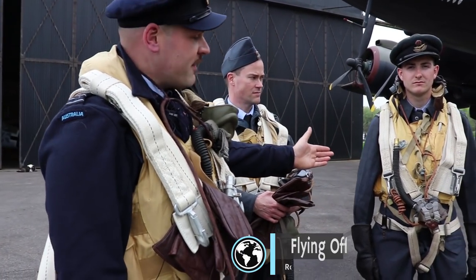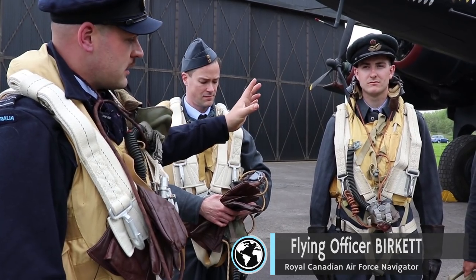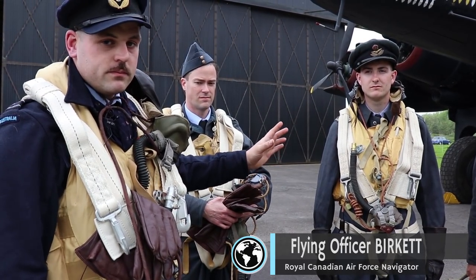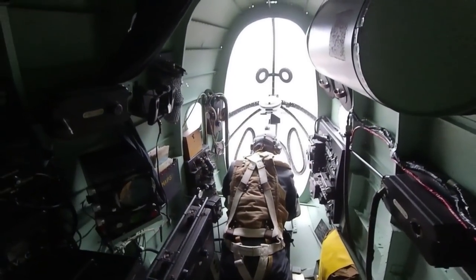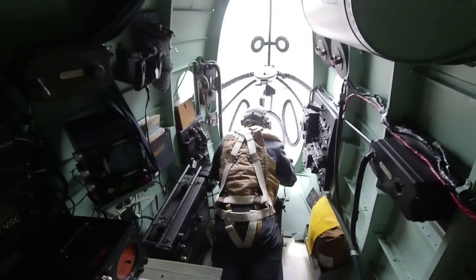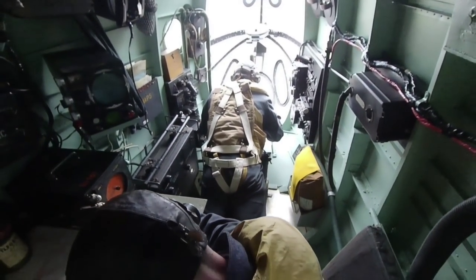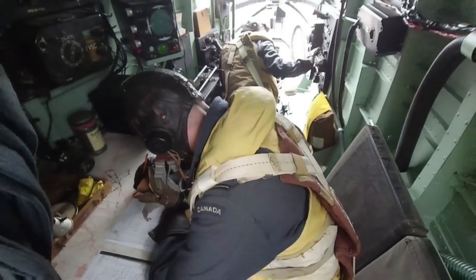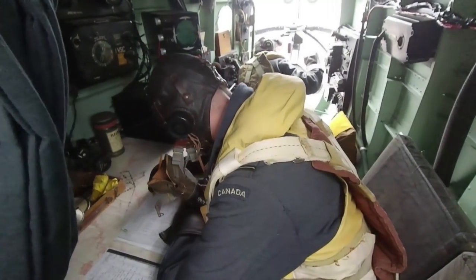The next chap we've got here is the navigator. He basically guides the aircraft to the target — he's an integral part of the crew. Much the same kit again, apart from the fact he's got his navigating equipment with him: a chart board, map, bubble sextant, everything like that.